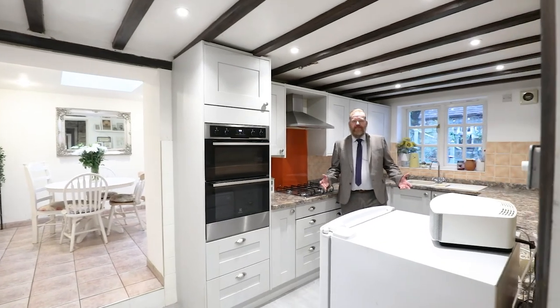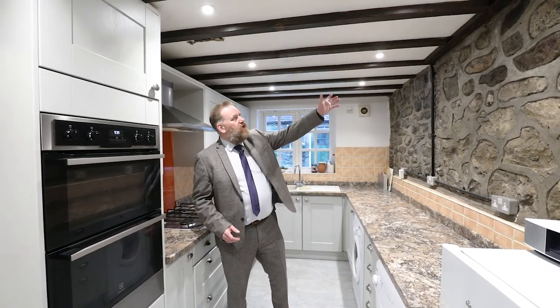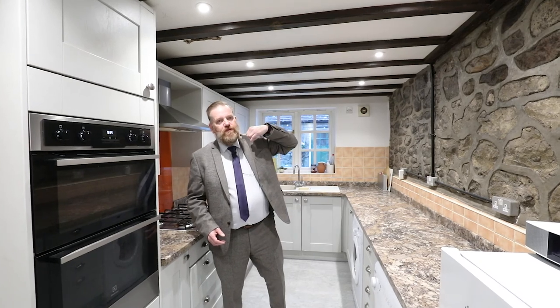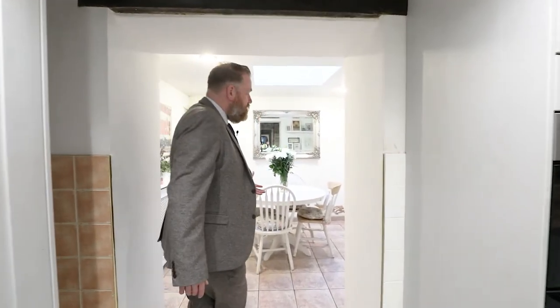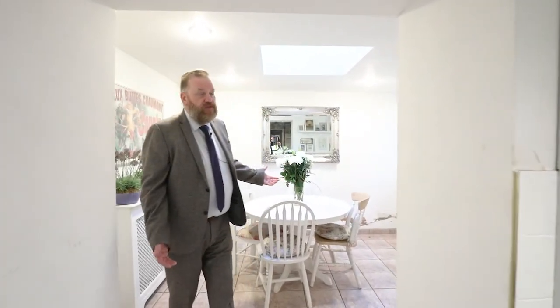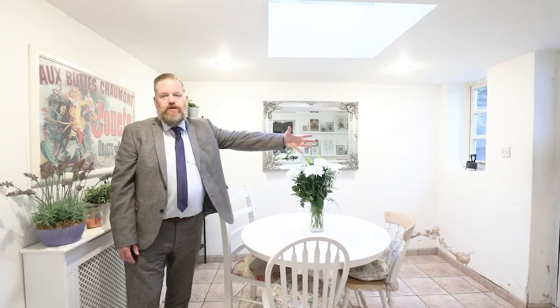Here we find ourselves in the galley kitchen with fully integrated appliances — a great place for the home cook. As you can see on this wall we have a lovely stone wall and in the ceiling wooden beams, a real character property. Moving forward we have a breakfast area so all the family can gather for breakfast or their evening meal. We have a lovely skylight so lots of natural light comes in, and a door out into the garden.